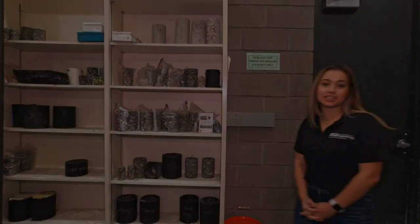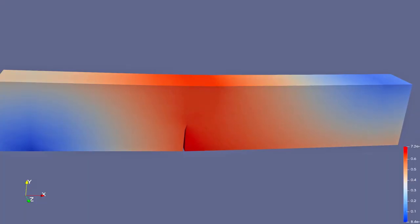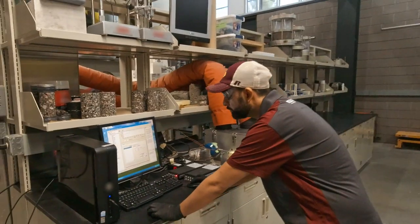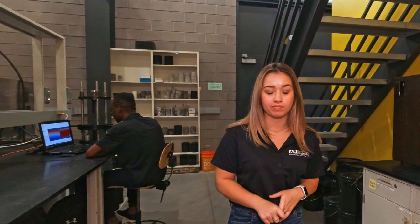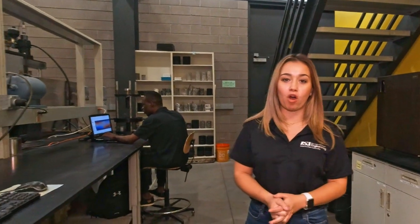Students come from all over the world to study here at ASU. We use advanced computational methods to test for cracking and to simulate when distresses might occur. Students in this lab work with complex equipment to predict fatigue, stressing, threading, and other distresses that occur in pavements. Ultimately, the work being done here helps make roadways safer for all of us.